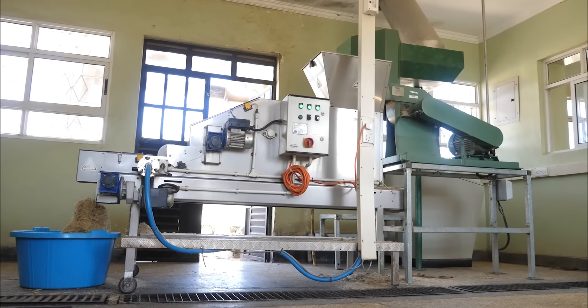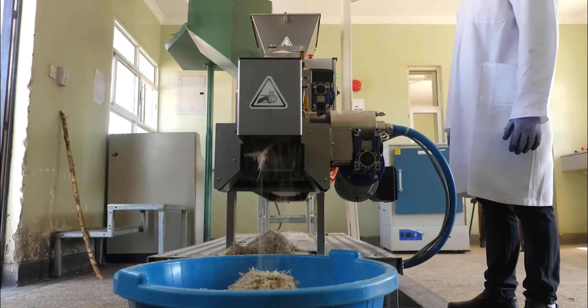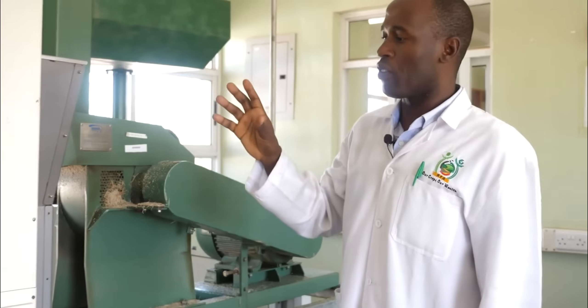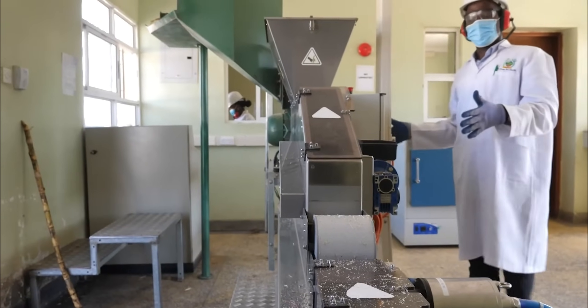The scale of these quality control operations is staggering. Laboratory technicians analyze over 1,000 samples daily, testing for everything from sugar content to microbial contamination.